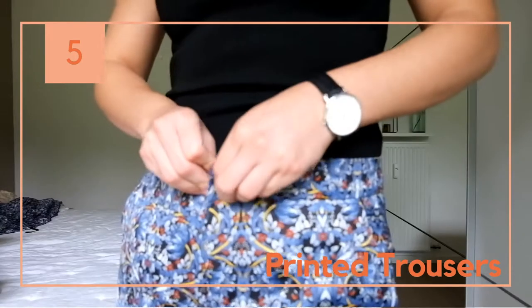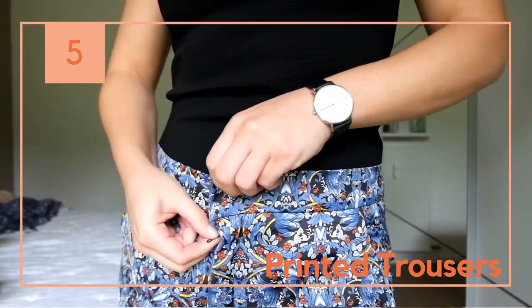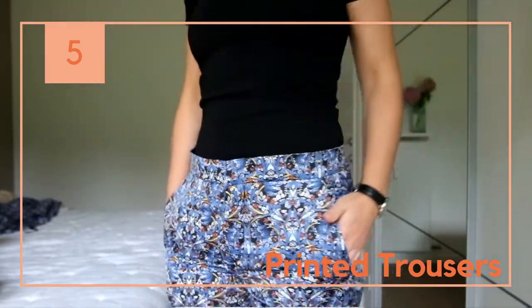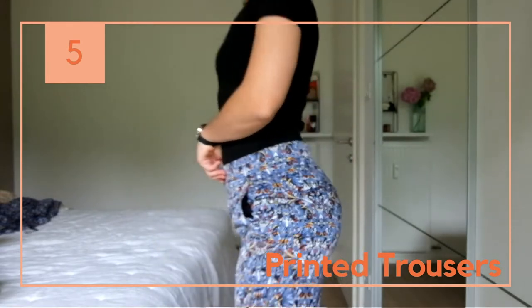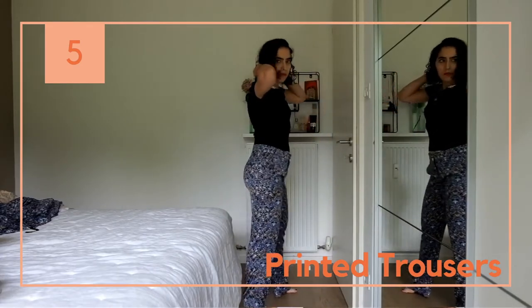I bought the whole matching two-piece set for this one, and I'm not sure I will wear them together, but I love them separately. These trousers are original and, if you want, also elegant.